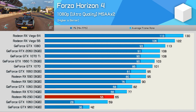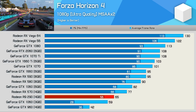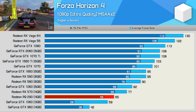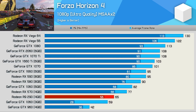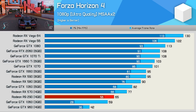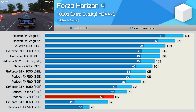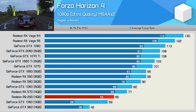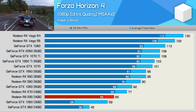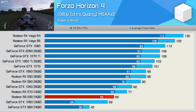Forza Horizon 4 does a good job of leveraging more recent versions of AMD's GCN architecture, as we've seen when comparing 5th gen Vega to Pascal and Turing. The 4th gen RX-570 is considerably better than the 2nd gen R9-290, providing 18% more frames on average — a pretty big performance improvement. It'll be interesting to see if many other games show these kinds of improvements.